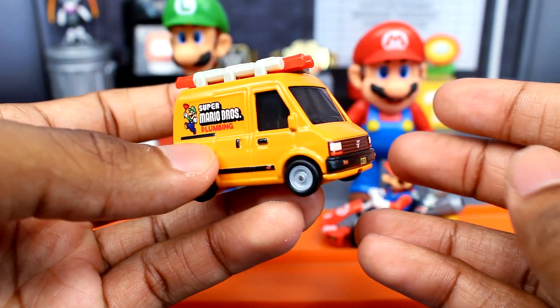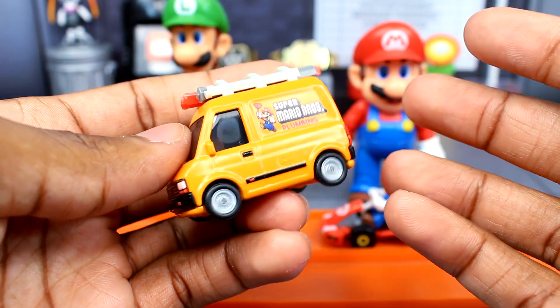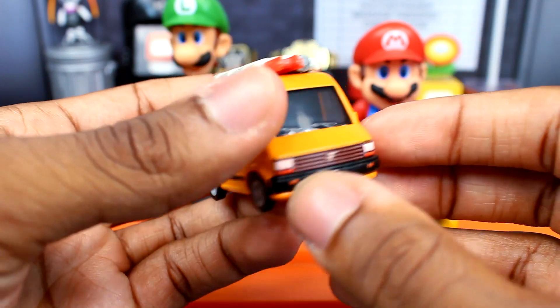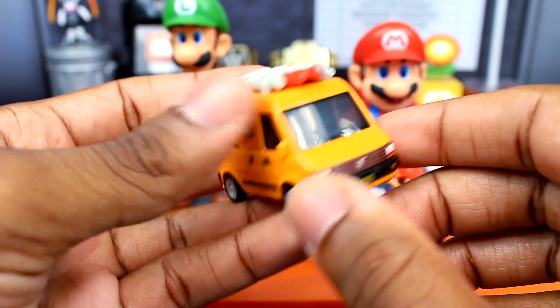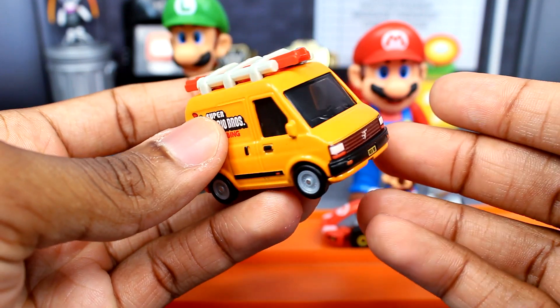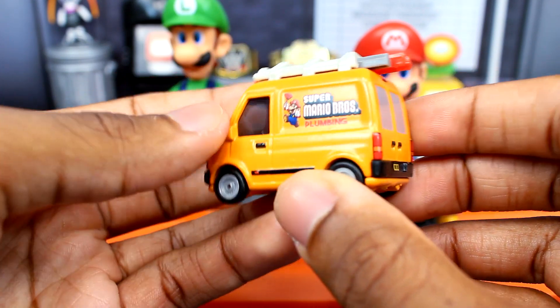That's going to be the smaller review of the Plumber Van Hot Wheels. If you guys want to pick this up, I found it at Target, but I think you can also get it at Walmart as well. Thank you all so much for watching — I'll catch you guys in the next video. Take care!